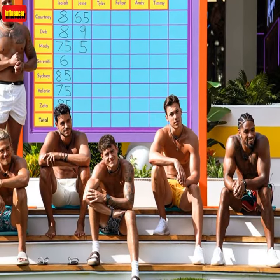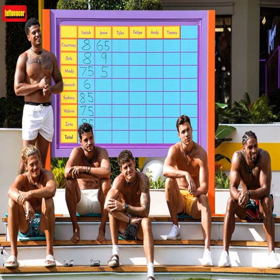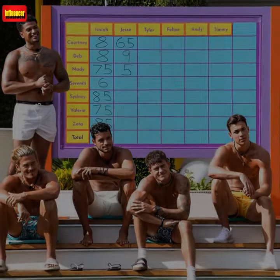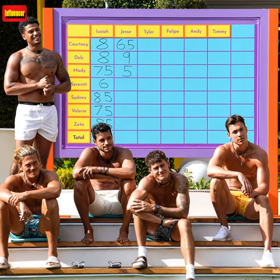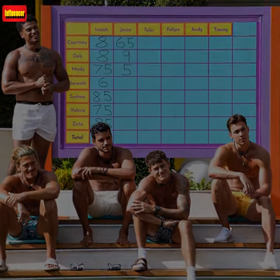The Espana Swim Trunks by Kenny Flowers, $178. Bring that laid-back Mediterranean aesthetic to your summer wardrobe with these printed swim trunks.